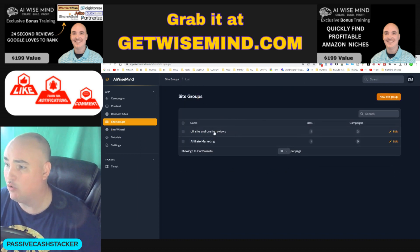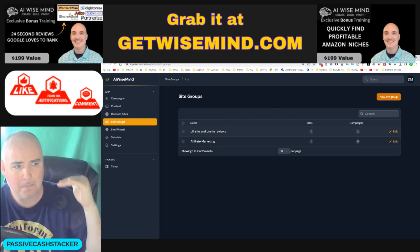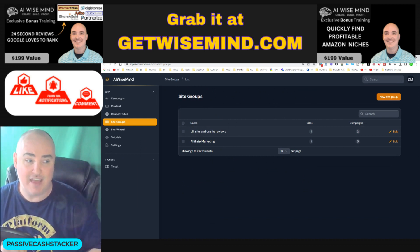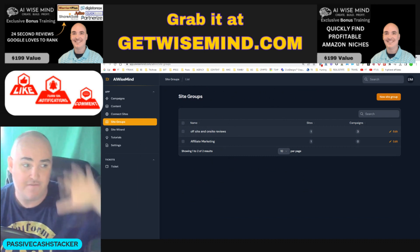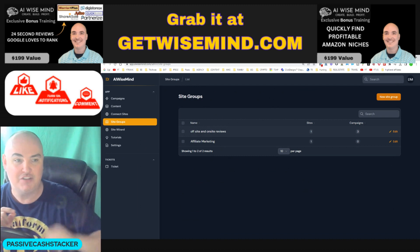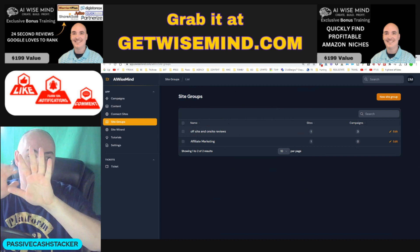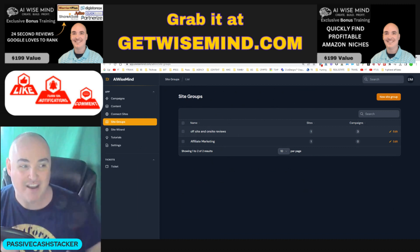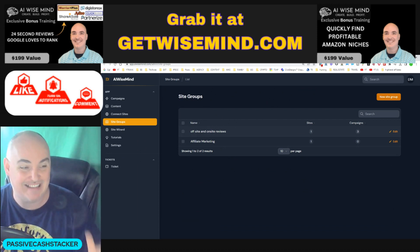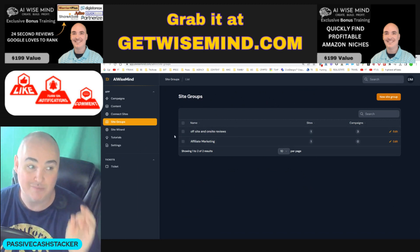Next is site groups. If you want to run a little PBN, you have the ability to set up site groups. You can have five sites on one particular niche and five on another. When setting up campaigns, you can set up one campaign and it'll post one blog post here, a different one there, a different one there — running a mini PBN while sending out money posts on several different sites at once without having to log in.